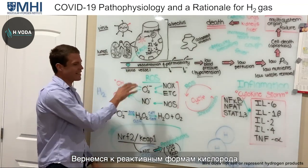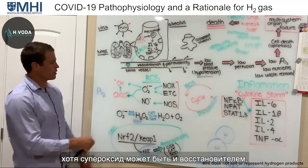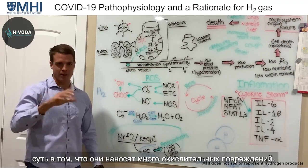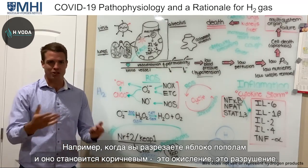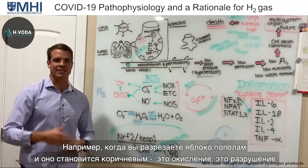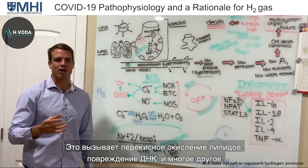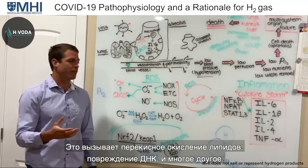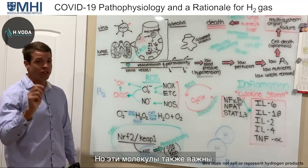Reactive oxygen species are very oxidizing molecules — actually, superoxide is reductive, but the point is they cause a lot of oxidative damage. You cut an apple in half and it turns brown — that's oxidation, that's damage, that's rusting. The same thing happens to your cells: it causes lipid peroxidation, DNA damage, all of these things. We don't want an excessive amount.